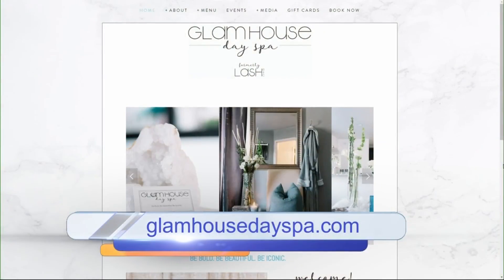We are out of time, Madison, but thank you so much — this has been a lot of fun! Check out Glam House Day Spa at glamhousedayspa.com.